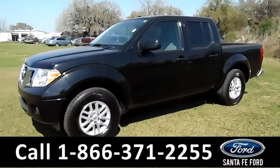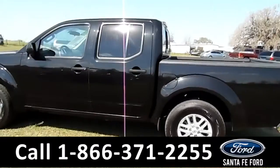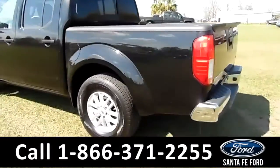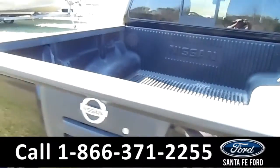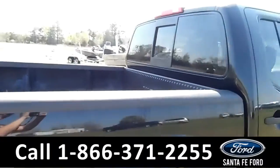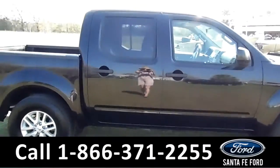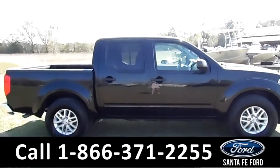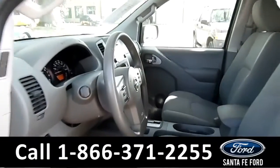This 2016 Nissan Frontier has alloy wheels, tinted windows, remote keyless entry, a hitch receiver, and a bed liner. It also has a clean Carfax and is still under its basic warranty. Now let's take a look at the inside.